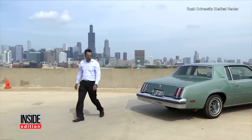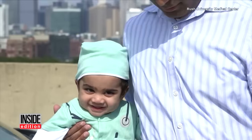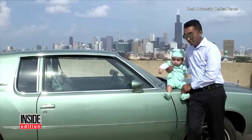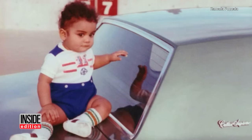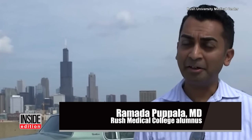Almost 30 years later, Romana — the baby in the photo — recreated the image with his son in the exact same spot. The photo was taken when I was about nine months old, after a pediatrician appointment at Rush. And I thought, I wonder what happened to that car.